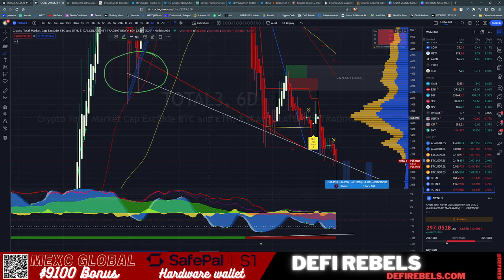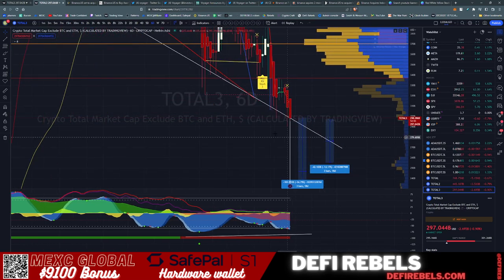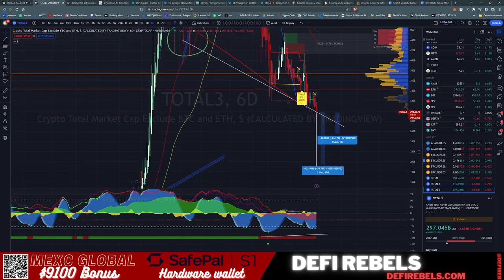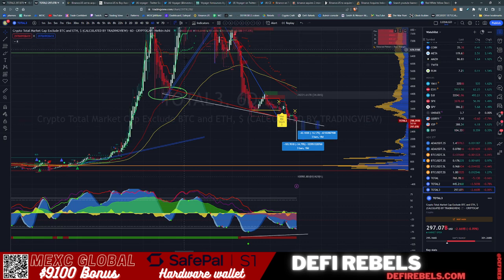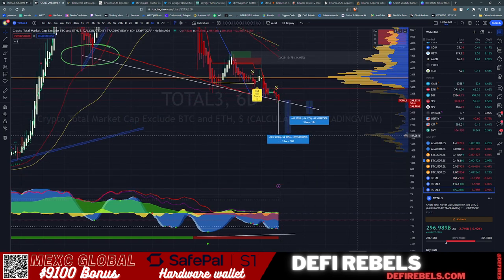On the 6-day chart, if we lose this key line of support — which goes all the way back to the original FUD from the Tesla dump back in April/May 2021 when Elon Musk announced selling Bitcoin off Tesla's balance sheet — that is the trend line we're trying to hold right now. Zooming out further, you can see a very large volume gap, and we are currently floating right in the middle of it — we are not sitting on anything significant here.